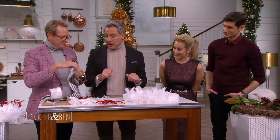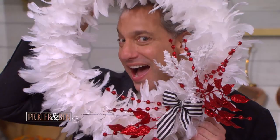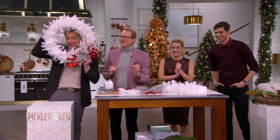And then we have the finished product. Oh, that's beautiful — right? Pretty festive. Pretty. I feel like you both need to hold yours.